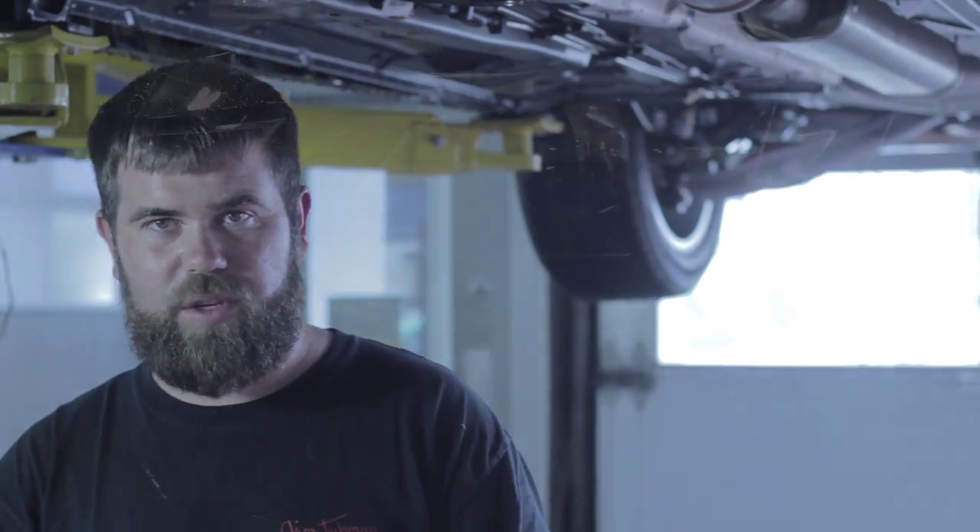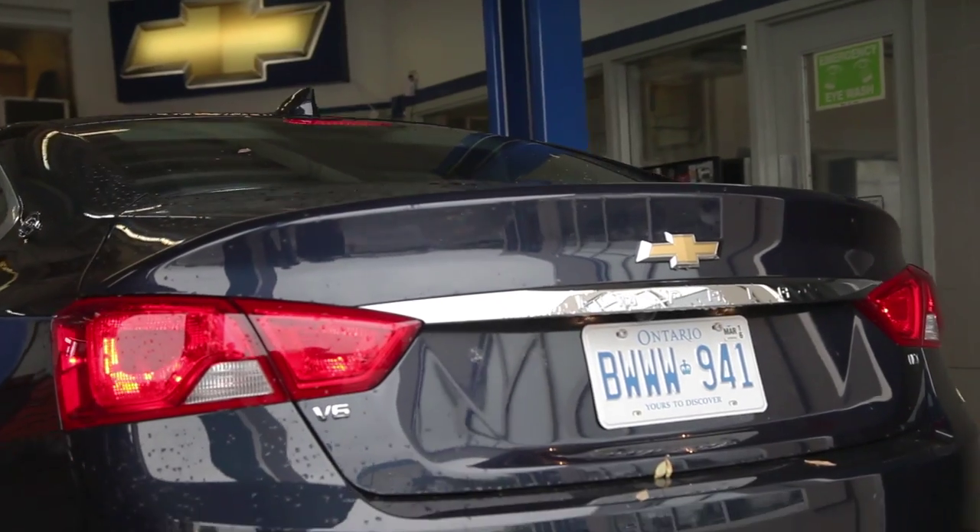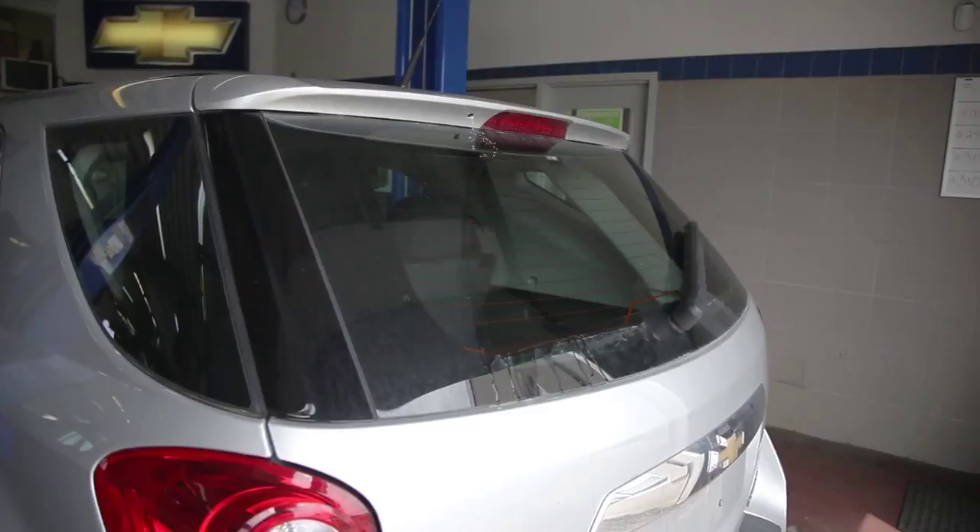One of the most important things in an oil change is your preliminary checks — checking your lights and checking your wipers to ensure that safety is taken care of. If the customer has a burnt-out light, they can get a ticket.